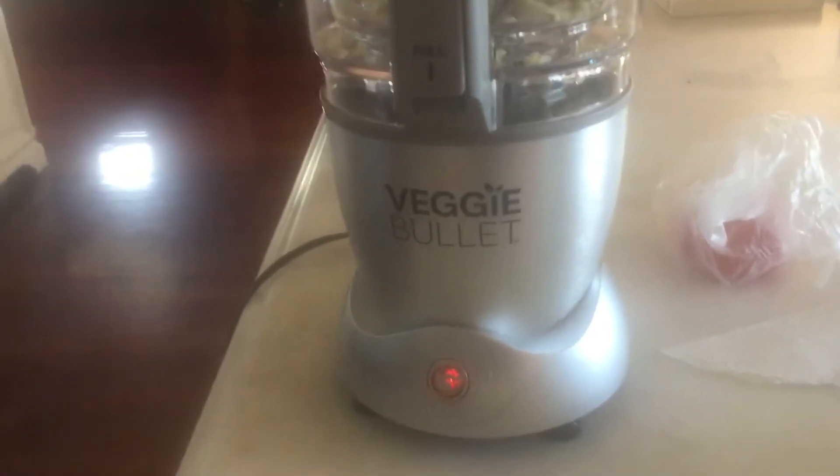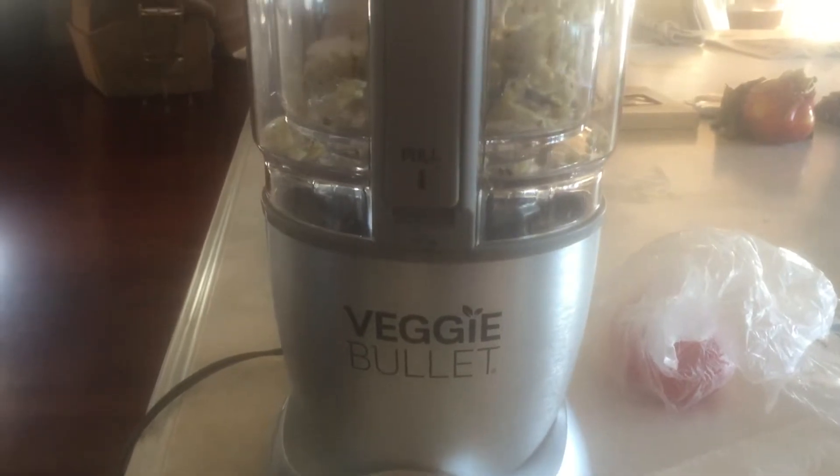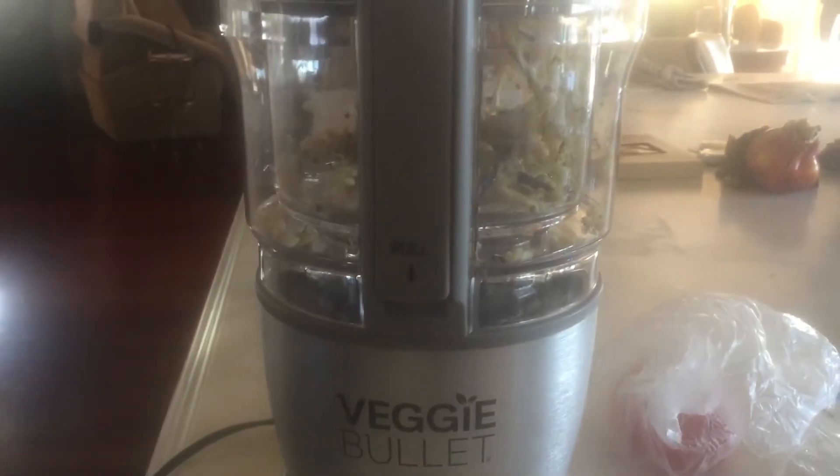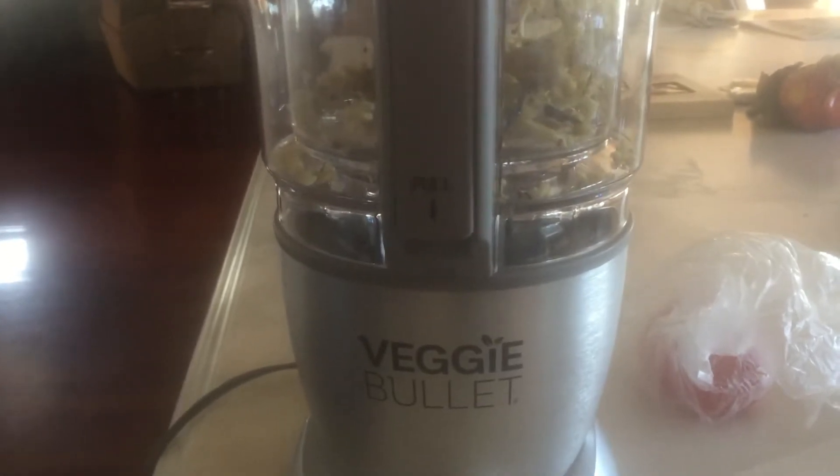Hey friends, I wanted to show you our new veggie bullet. It was about $48 on sale — normally it's close to $100 or something like that. We got it at Costco.